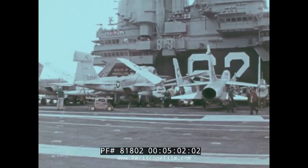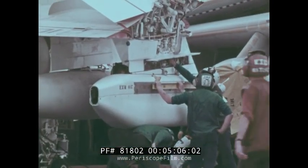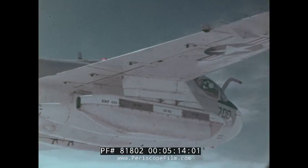Five jammer pods, each with a fore and aft station, provide a total of 10 very high-powered jamming transmitters. Coverage of enemy frequency bands can be complete. With the appropriate mixture of pods and fuel tanks, the Prowler can do its job on missions of force defense, war at sea, or projection of power over land.